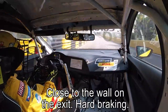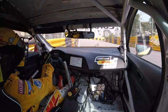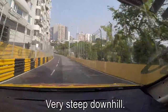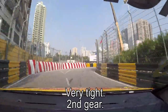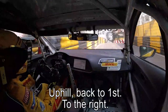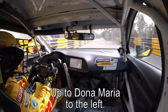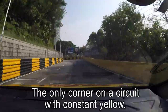Close to the wall on the exit, hard braking, then we go downhill — very steep downhill, hard braking, very tight, second gear. Then we go uphill, back to first gear to the right. As you see, a little wheel spin, up to Dona Maria, to the left.